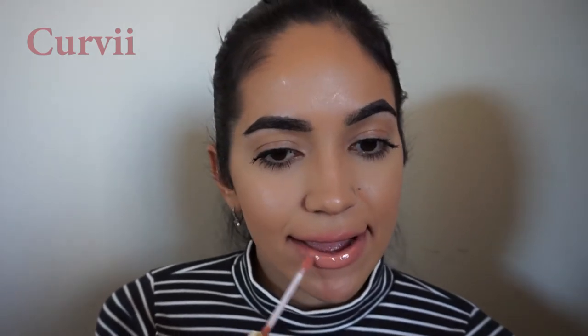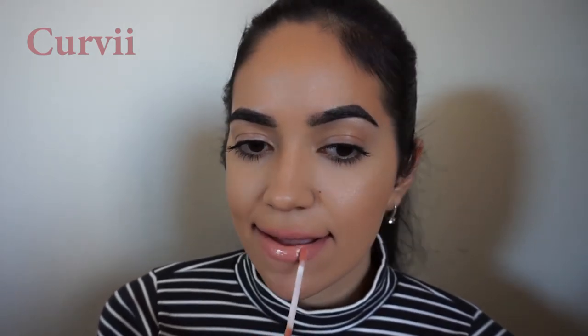Curvy is a light peachy nude gloss, and I wore it by itself just so that you guys could get a better feel of what it looks like on its own.